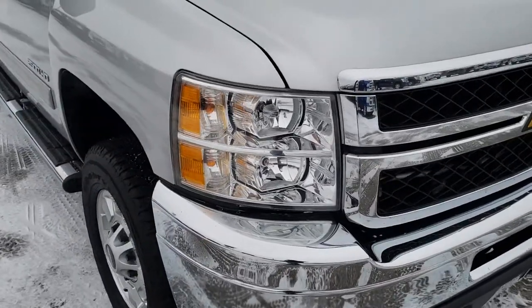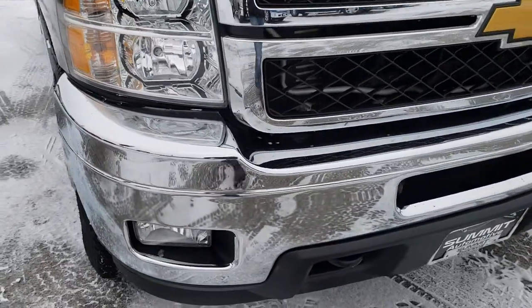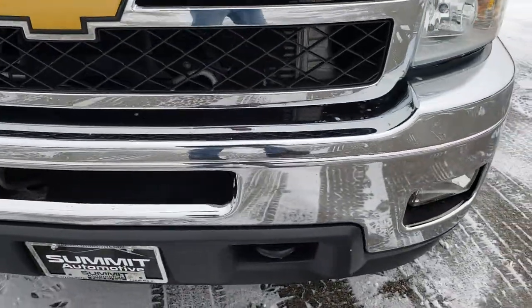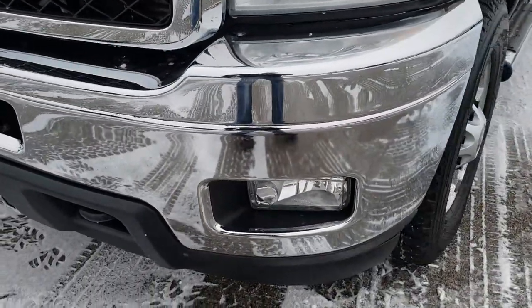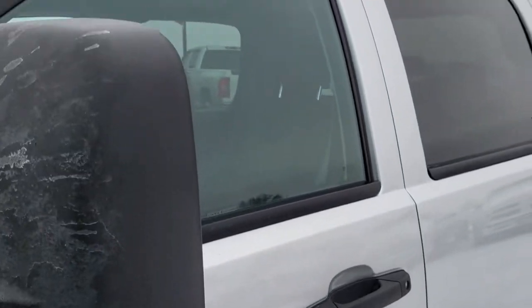Today we are checking out this super clean 2014 Chevy Silverado 2500 Crew Cab Short Box. This truck has a 6.6 liter Duramax diesel with the LML motor, which pumps out 397 horsepower. Silver Ice Metallic is the color.